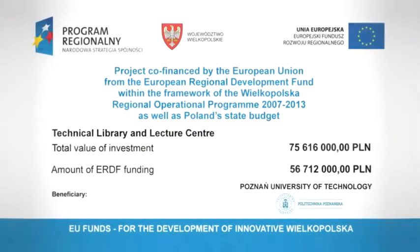The Technical Library and Conference Centre construction project received funding from the European Union's Bielka Polska Regional Operational Programme 2007–2013.